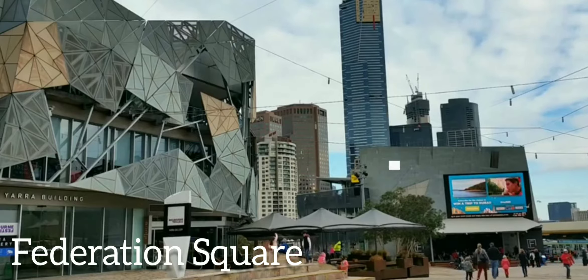The view from the giant observation wheel, Melbourne Star, is spectacular. The area is also home to Etihad Stadium, the Wonderland amusement park, and the Ice House, a world-class ice sports venue. An art and vintage market is also held along the waterfront every Sunday.